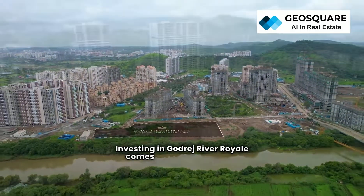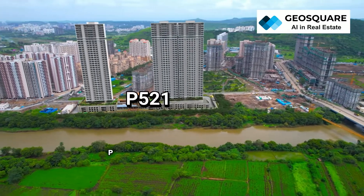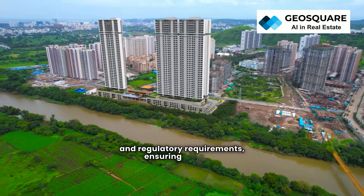Investing in Godrej River Royal comes with the assurance of transparency and compliance. With its RERA registration no. P5-1000-5-957, the project adheres to all legal and regulatory requirements, ensuring peace of mind for investors and homebuyers alike.